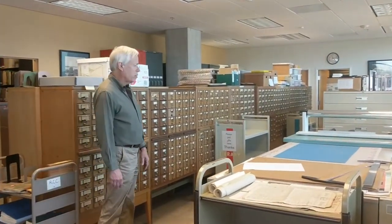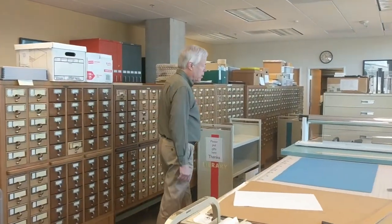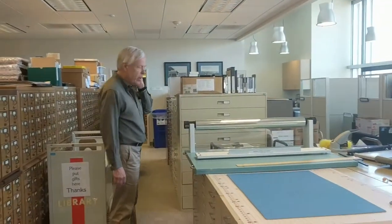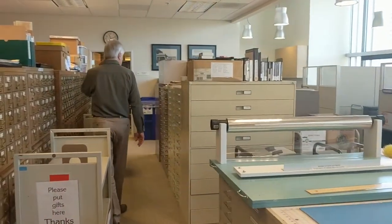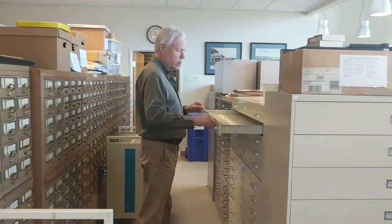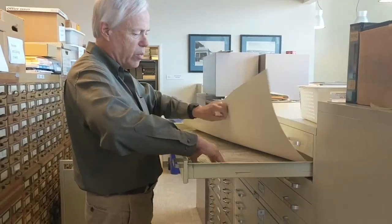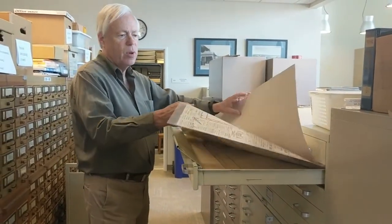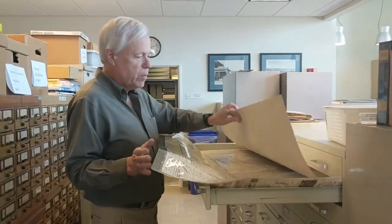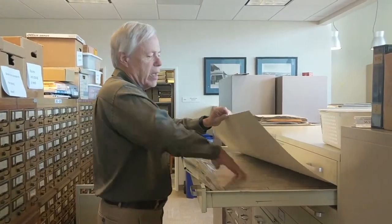We have a lot of oversized materials stored in flat files. We have architectural drawings and maps — about 800 maps in our map collection — stored in big oversized folders. Most of our maps are encapsulated: sandwiched in mylar, which makes them much easier to handle and keeps the material clean and safe.